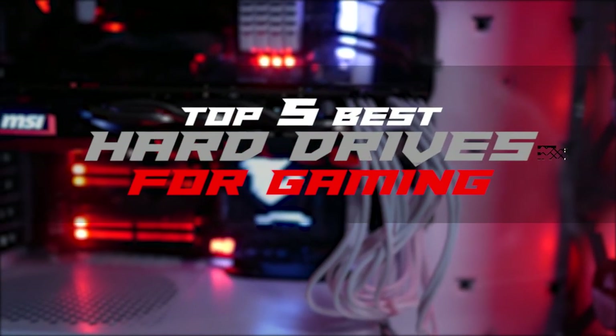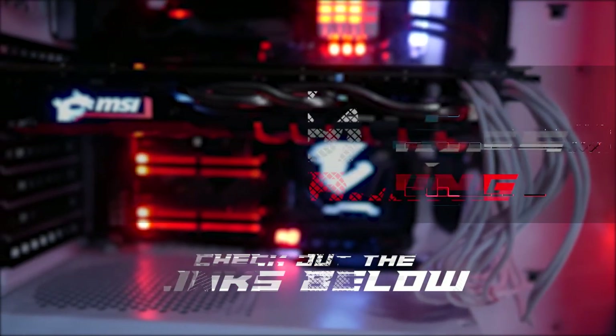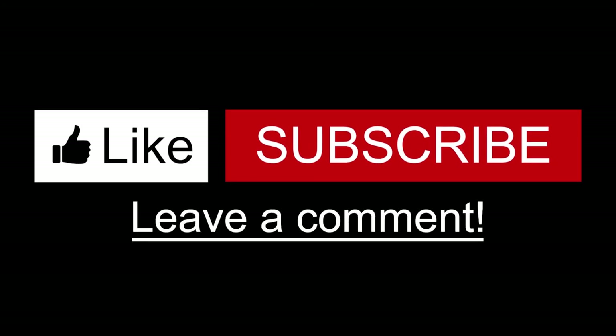There you have it, our top 5 best hard drives for gaming on the market. Check out the links in the description below for detailed information and latest pricing. If you thought this video was helpful, please smash that like button and consider subscribing. If you didn't, let us know why in the comments below. Thanks for watching, and I'll see you in the next video.